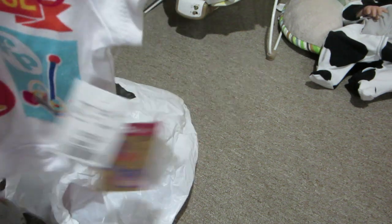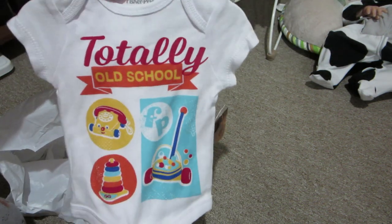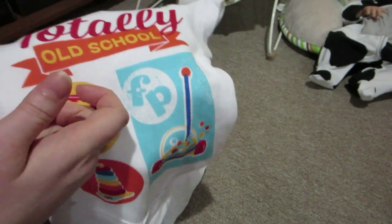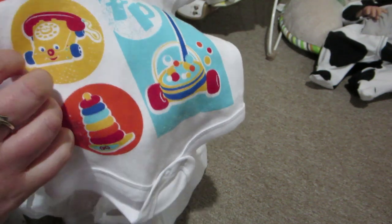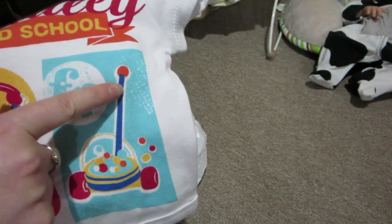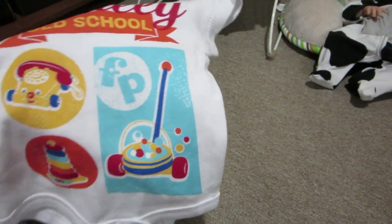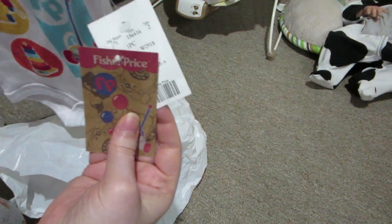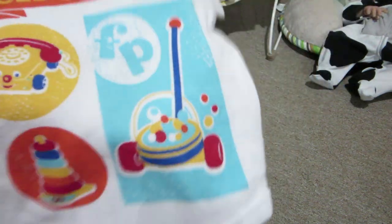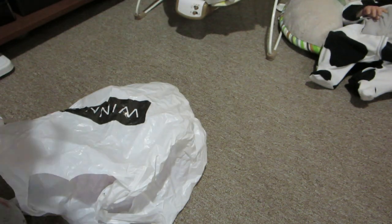The other thing I got at Winners was this onesie because it just reminds me of my childhood. It says 'totally old school' and has three old school Fisher-Price toys: the telephone with the face that you'd pull — I had that as a child — the stacking rings, and what I called a popcorn maker as a kid: the thing you push on a stick with a plastic bubble that pops all the balls as you push it. And it was only five bucks, so I really couldn't pass that up. I'm from the eighties and these are just the toys of my childhood — it's so cool.